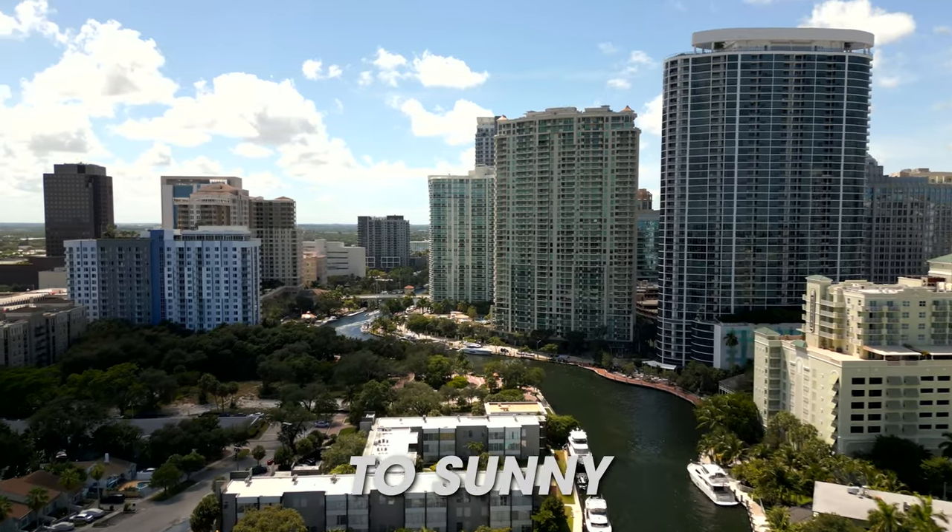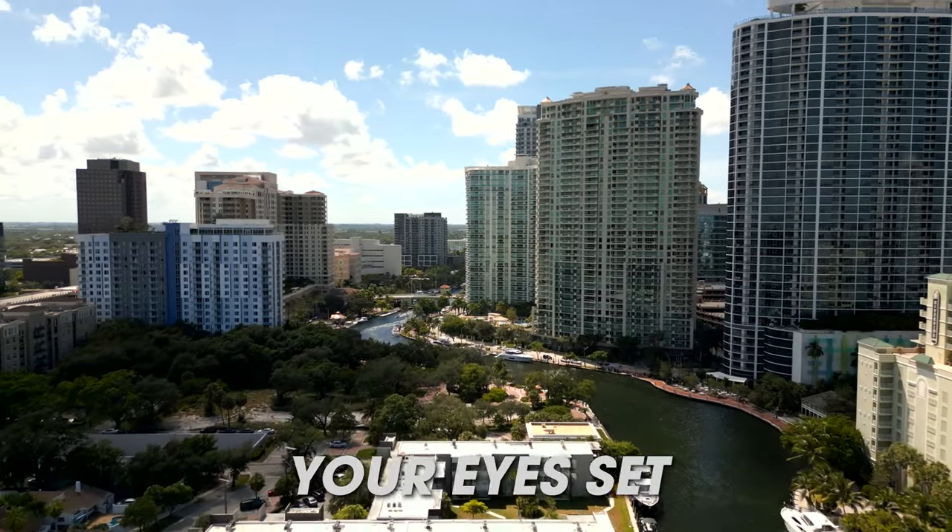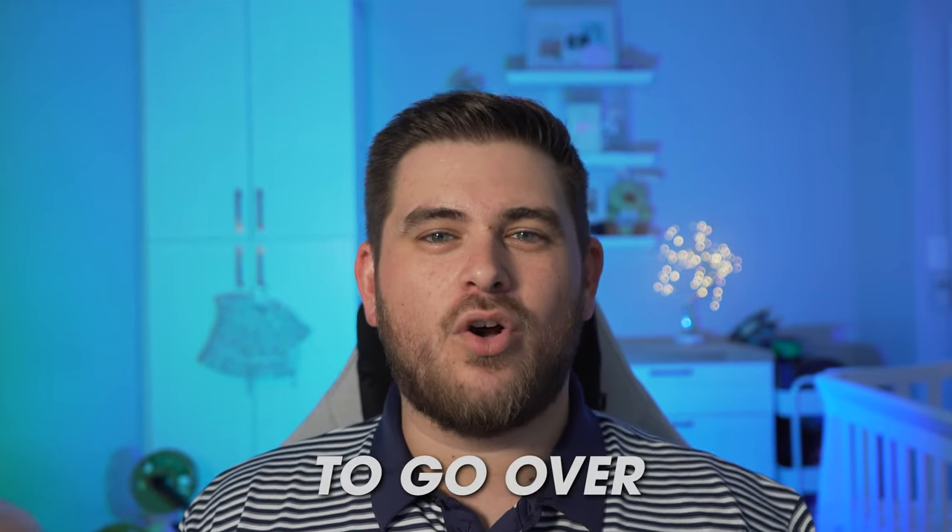If you're looking to relocate to sunny South Florida and you've got your eyes set on Fort Lauderdale Beach, you're going to want to stick around because in this video I'm going to go over the cost of living. My name is Paul Blasco and I'm a realtor here in the South Florida area. If you're brand new to the channel, please hit like, subscribe, and the notification bell. If you want to get in touch with me, my phone number is right here on the screen — you can call me or text me anytime. If you want to book a call directly on my calendar, use the link in the description below.